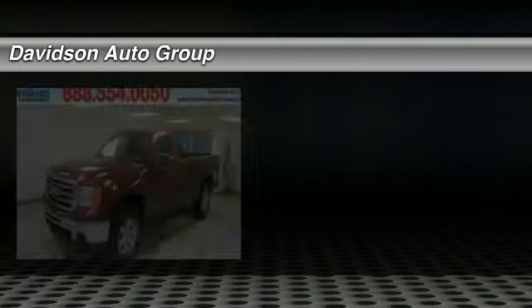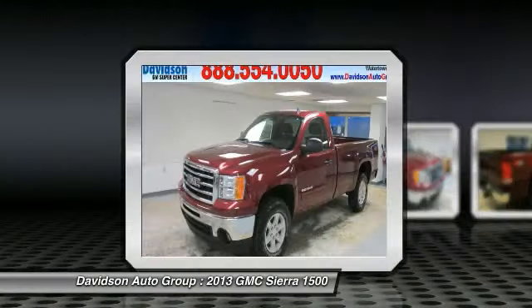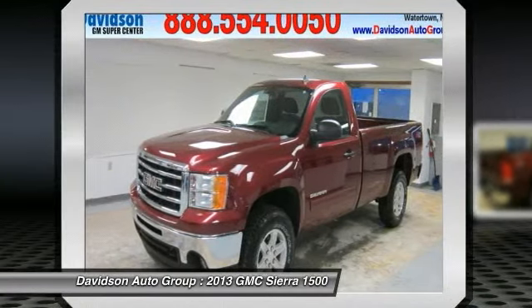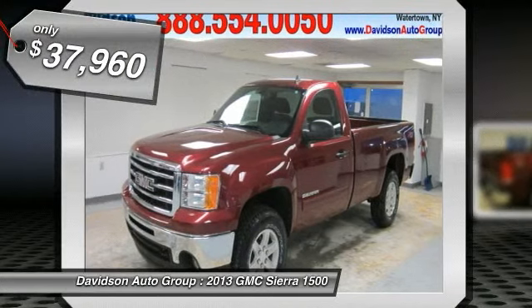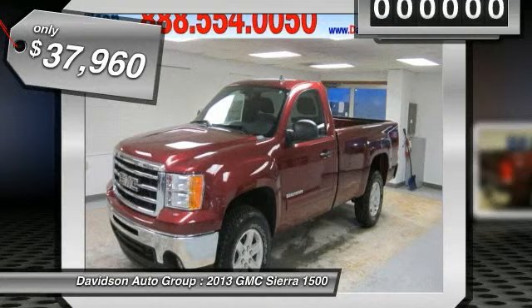Satellite Radio, Onboard Communication System, Overhead Airbag, SLE Preferred Package, Suspension Package, Off-Road, Flex Fuel, Heated Mirrors, 4X4, SLE Trim. Sonova Red Metallic Exterior and Ebony Interior.